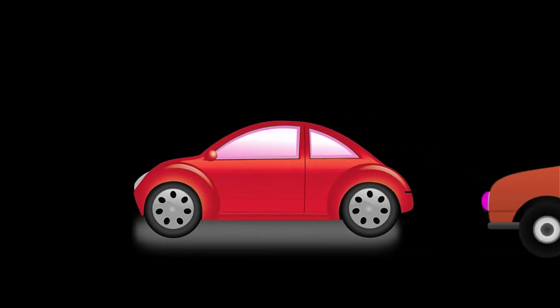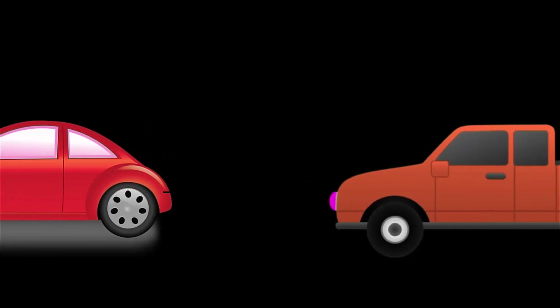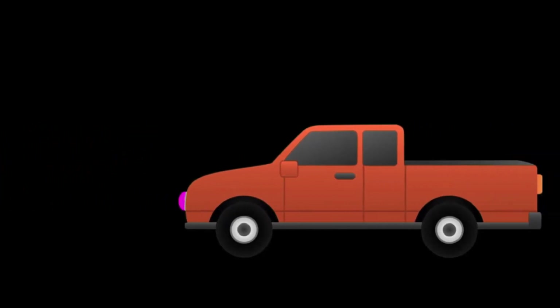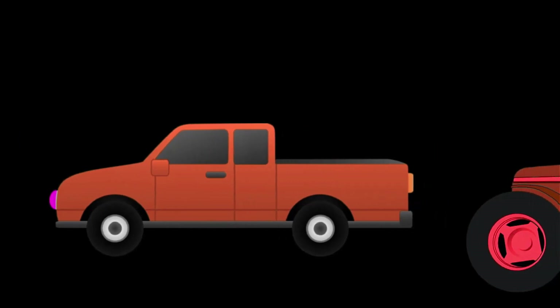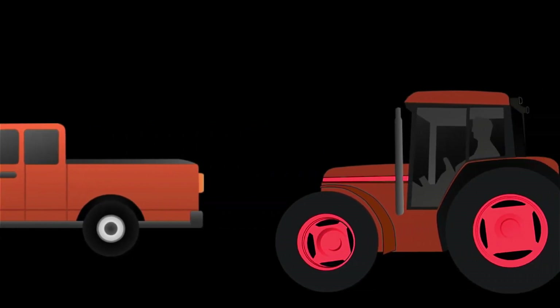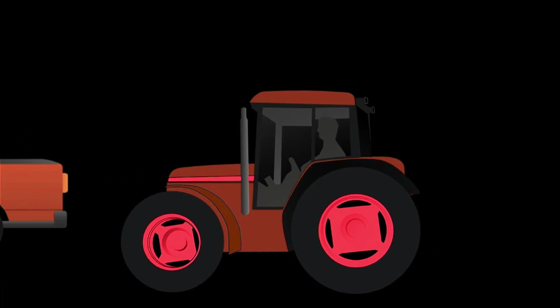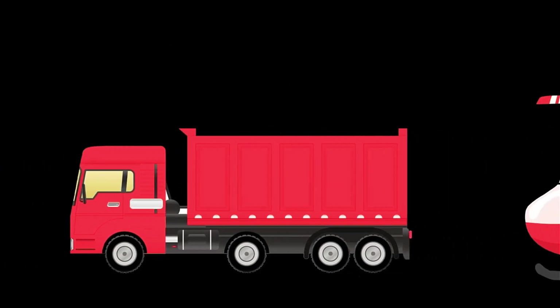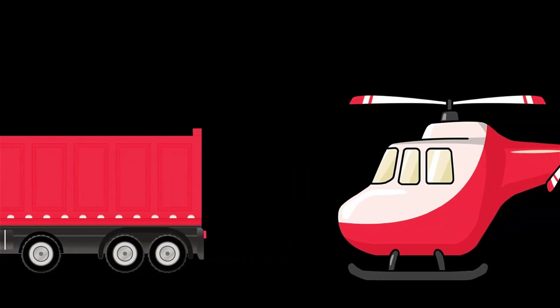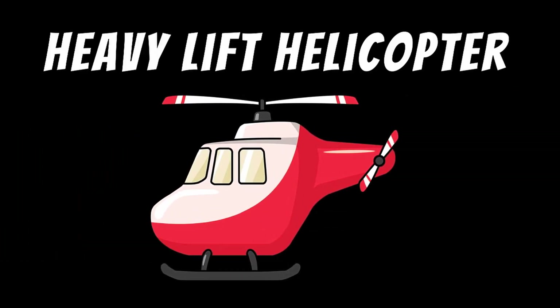Electric car. Pickup truck. Tractor. Drum truck. Heavy lift helicopter.